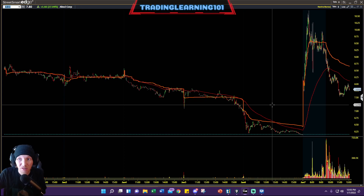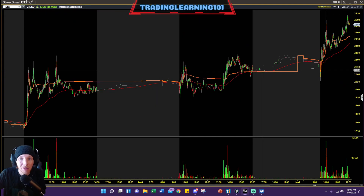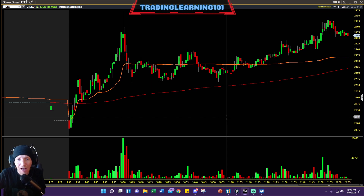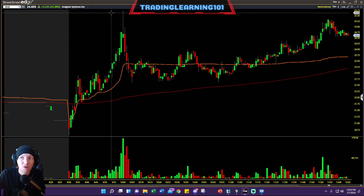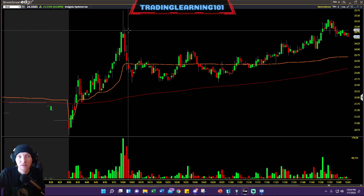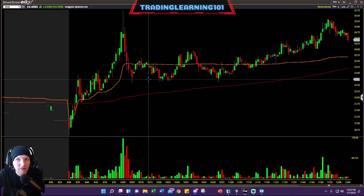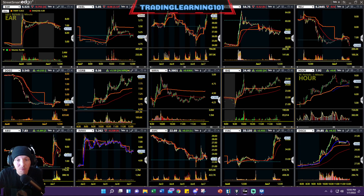The top stocks gapping up this morning really didn't do anything. It's been all about the stocks that have been in play for days on end. ISIG still giving out tremendous opportunity — running today from $21 up to a high of almost $26 a share. That's a five dollar move in the first half hour of the trading day, falling back to $22.50, then running back up three dollars to $25.50.